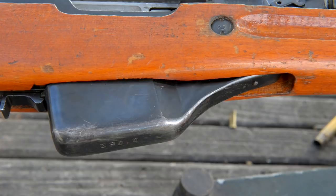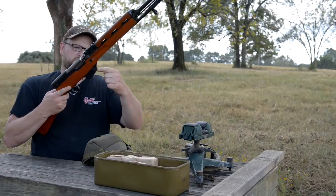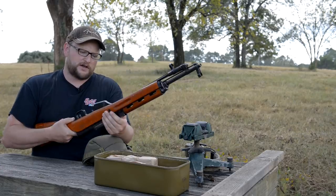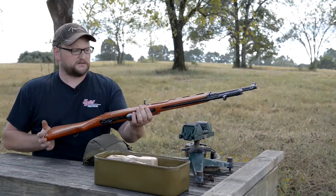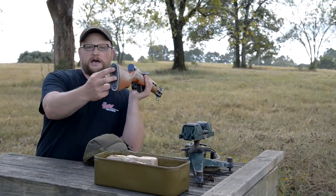Another difference between the Albanian and other SKS's is the curvature of the magazine — a very distinct difference. You can see that shape, that kind of curvature down there at the bottom. That is a completely unique aspect to the Albanian SKS.